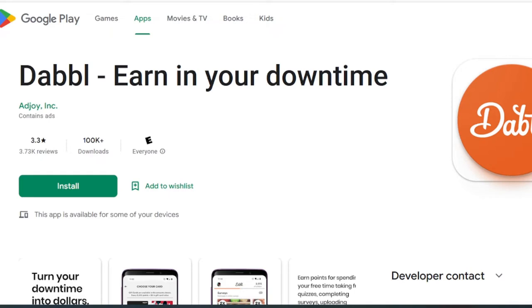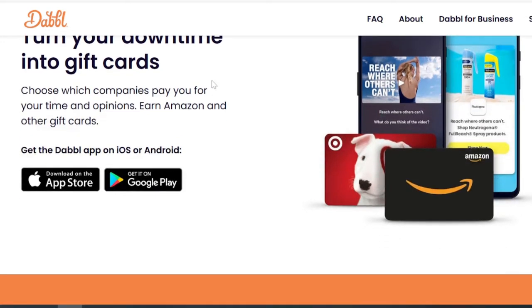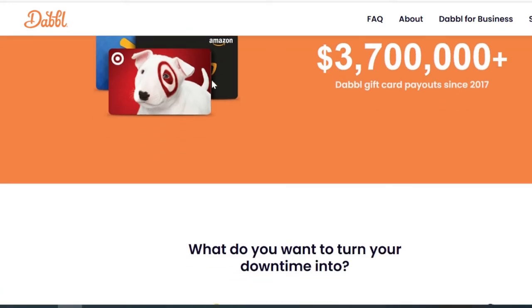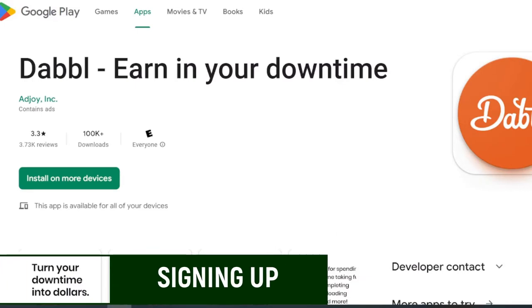If you've been thinking about finding other ways to earn on your phone, or you've been particularly researching this app, I'm going to show you how it works. As always in all my videos, I'll explain if it's worth your time and how much you can make. So that being said, let's jump in and begin.